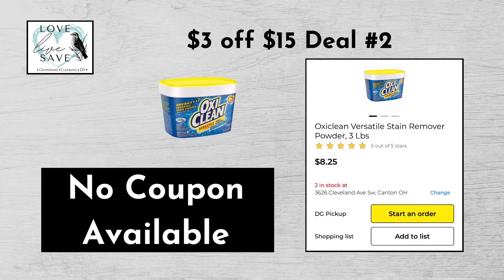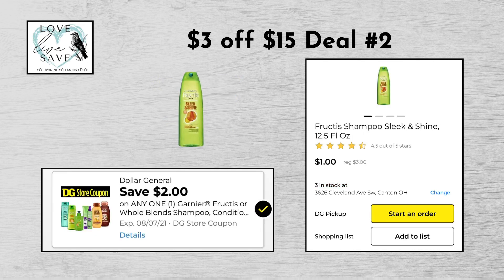For our second $3 off of $15 deal, you can grab one of the 3-pound tubs of OxyClean for $8.25. We don't have a digital coupon for it, but that's okay. Grab one bottle of the Garnier shampoo for $3 and then clip the $2 off Garnier shampoo digital coupon.